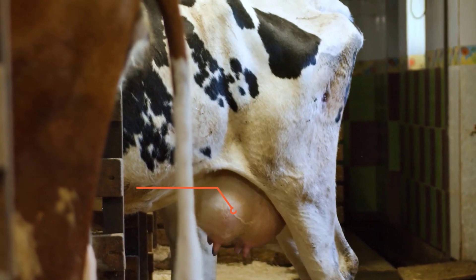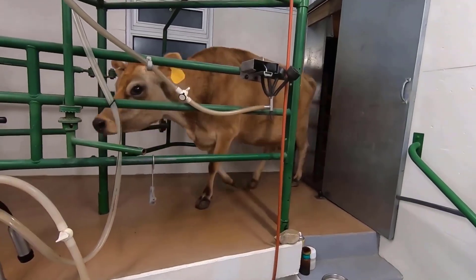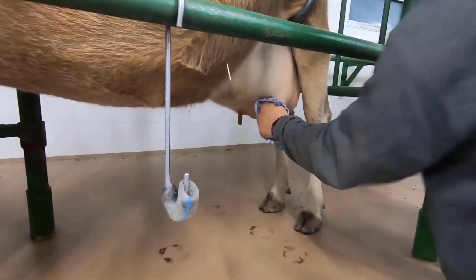A newborn calf is ready to become a mother when it is two years old. After two years it is inseminated, and after it becomes pregnant for around 40 weeks it will give birth to another newborn calf and then starts giving milk. On average a good cow gives 40 to 50 liters of milk per day. The milk gets collected in an udder — a breast-like structure with four teats. In a big farm, cows go into the milking parlor where udders are cleaned, the milking machine is attached to the teats, and milk is collected.